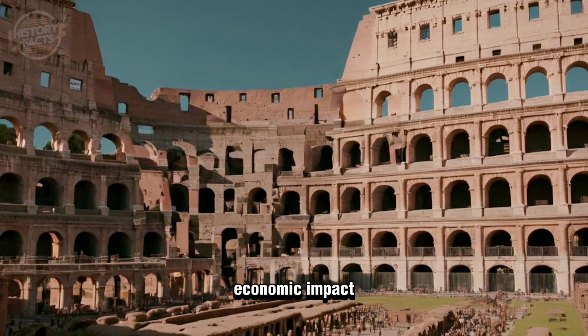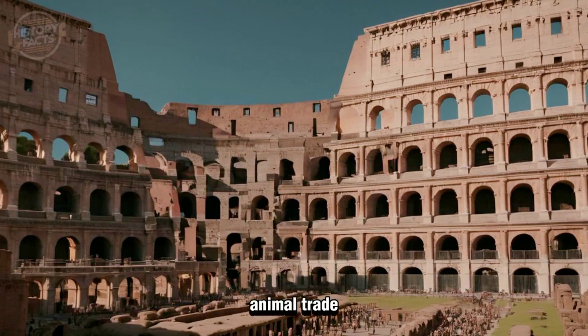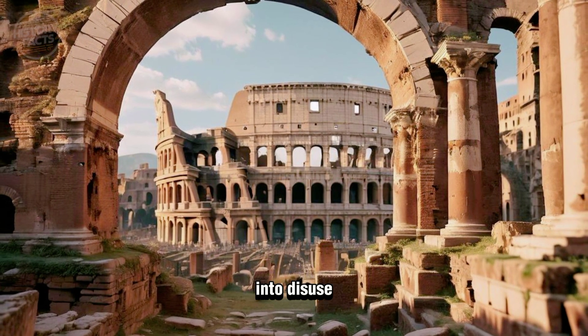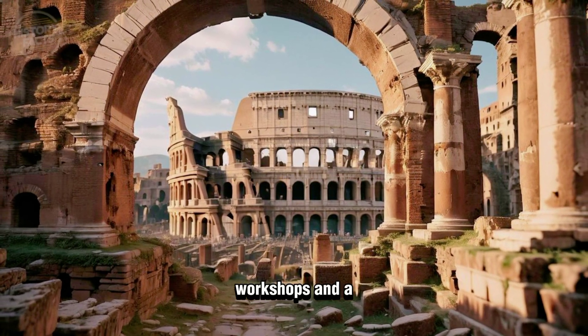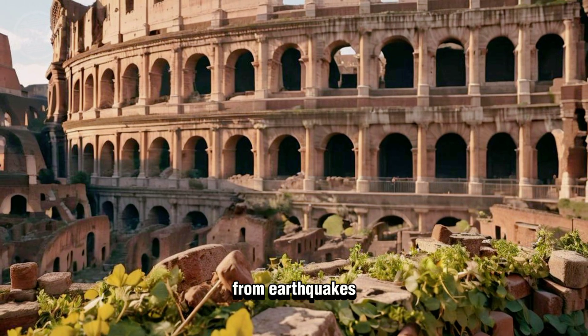Its construction and the games it hosted had a significant economic impact, involving various industries from construction to animal trade. After the fall of the Roman Empire, the Colosseum fell into disuse, later repurposed as housing, workshops, and a fortress.